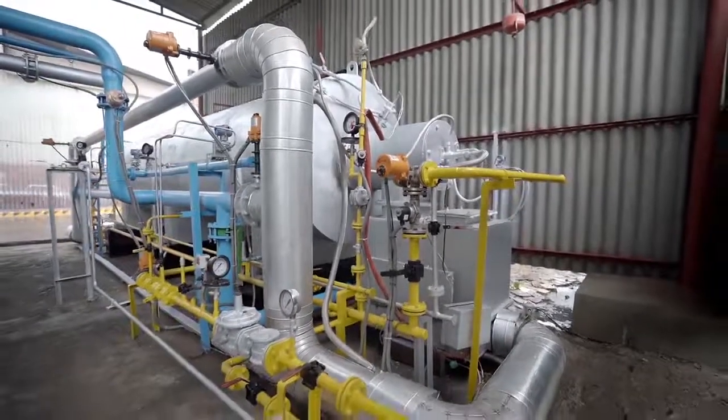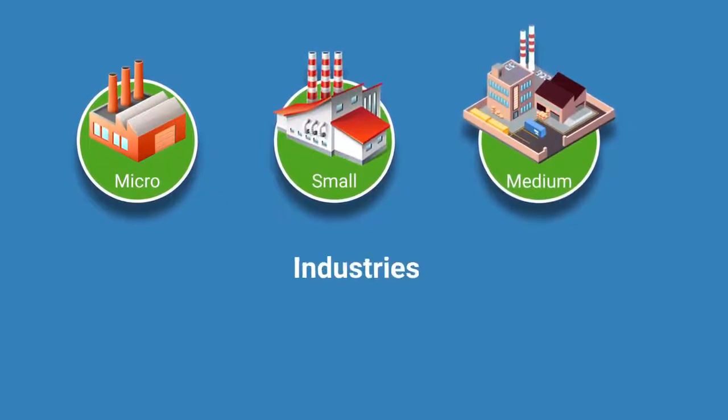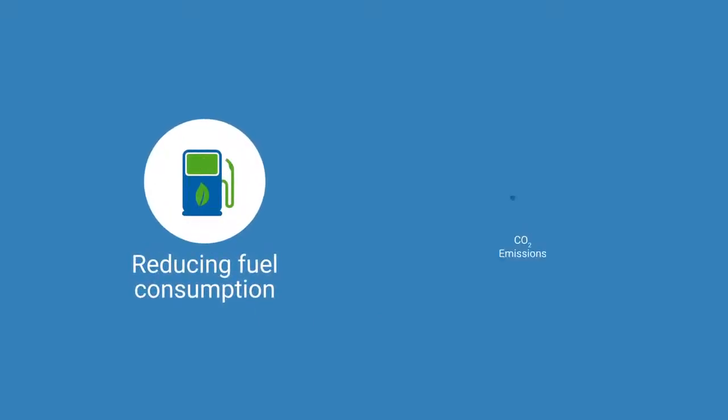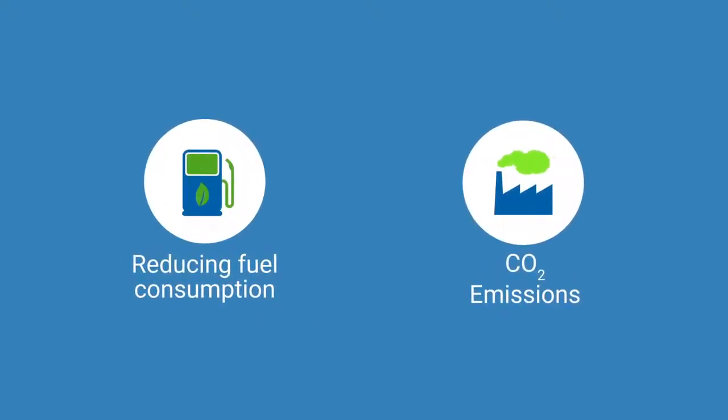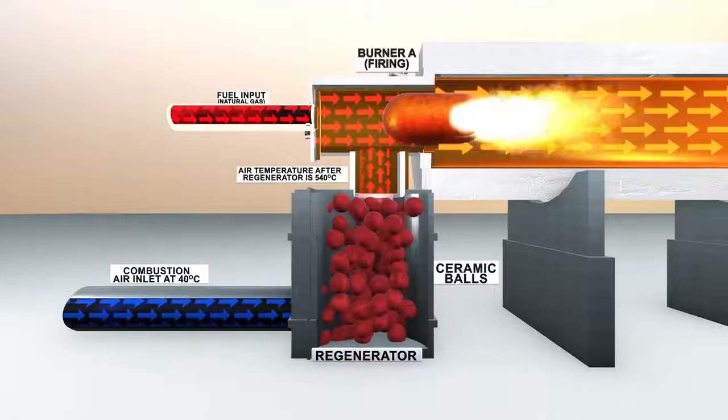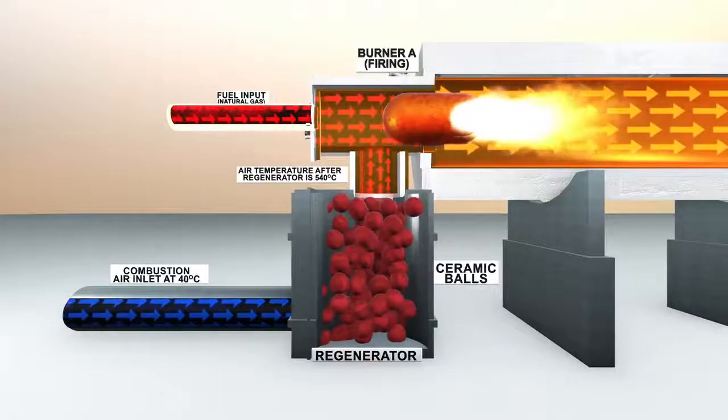The regenerative burners can be specifically adopted by micro, small and medium industries that have high temperature furnaces. Soaking pits are a superb means for reducing fuel consumption and carbon dioxide emissions. A regenerative burner consists of a burner and a regenerator with ceramic media balls.